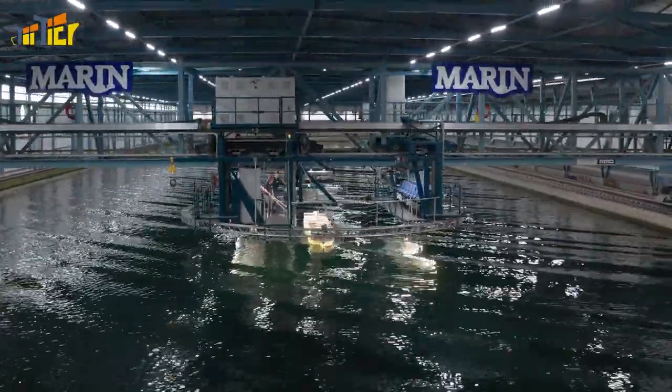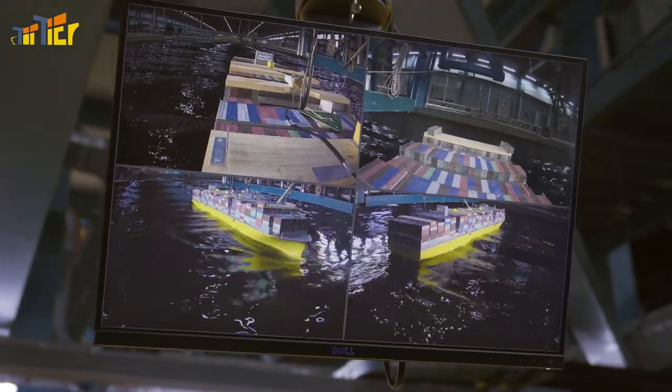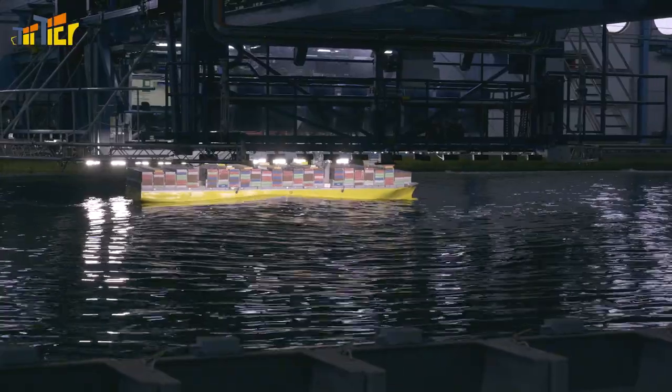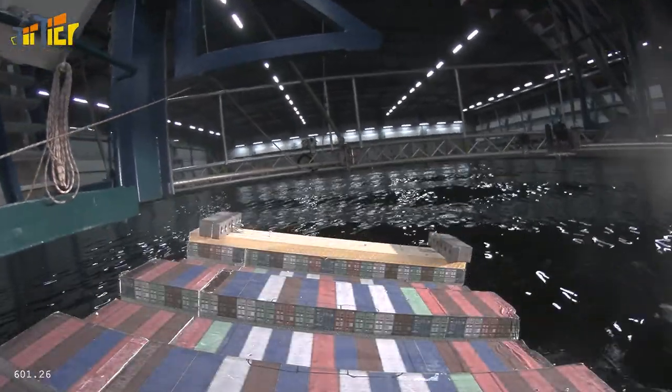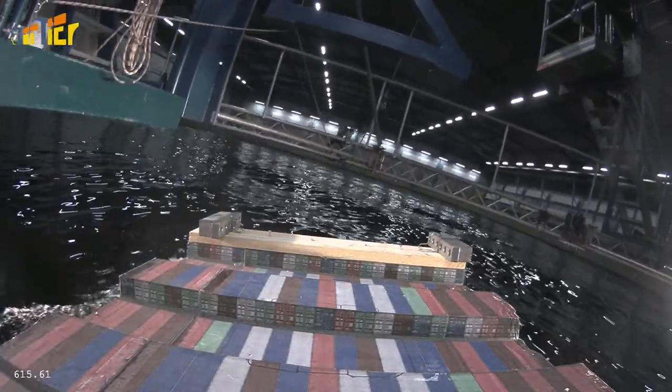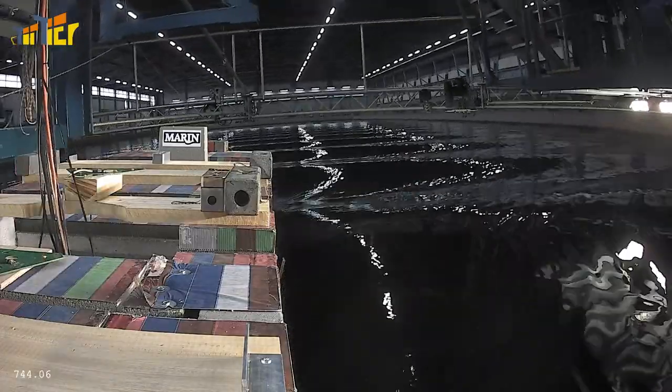It's normal for container ships to roll and pitch in heavy seas, but sometimes the vessel response in certain wave conditions can reinforce each other, causing the ship to roll uncontrollably. That can be dangerous for both the crew and the cargo. Containers can get loose and fall overboard. So we'll present some common situations that can cause extreme rolling, so that you can recognize and prevent them.